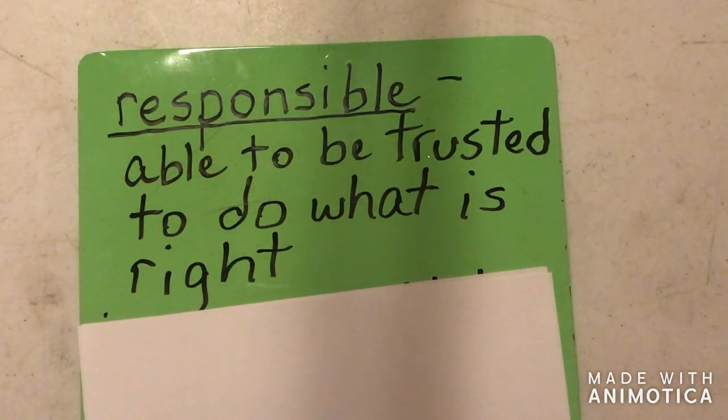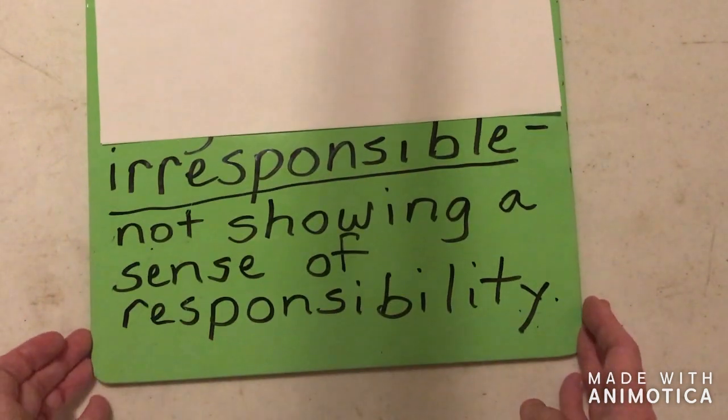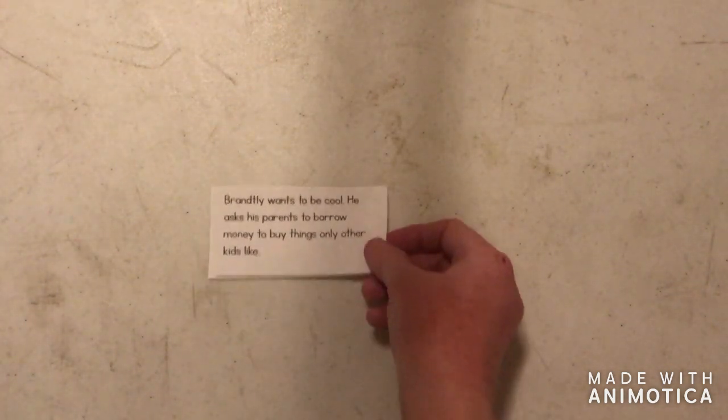I'm going to talk with you about responsible and irresponsible choices with your money. When someone is responsible, we know that they are able to be trusted and you do what is right. When you're spending and saving and lending, when you are being responsible, you are doing what is right with your money. Now the opposite of responsible is irresponsible. Irresponsible means we're not showing a good sense of responsibility — we're not making a good choice. So I'm going to go over some different scenarios and we're going to talk about whether it is irresponsible or responsible.